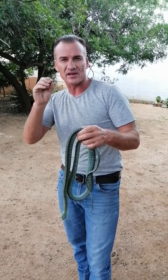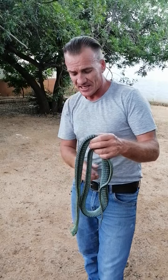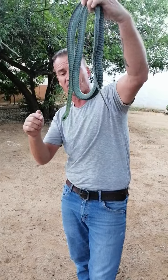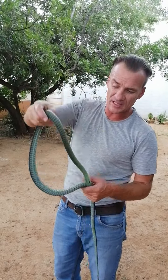They are hemotoxic back-fanged snakes. People think they can't bite or open their mouths wide, but this snake can open its mouth wide — it can grab a bird and eat it. This is a highly, highly venomous snake. The females are more of a grayish color.